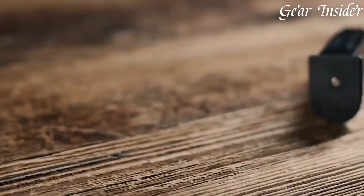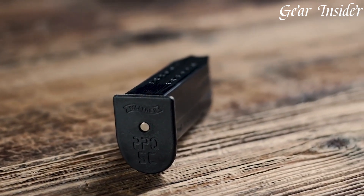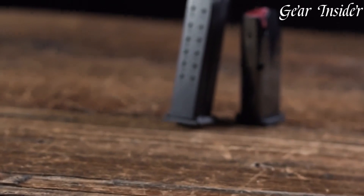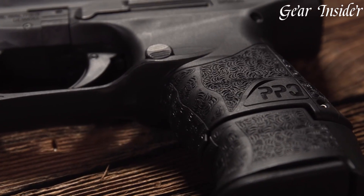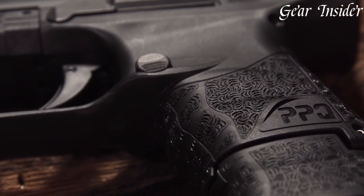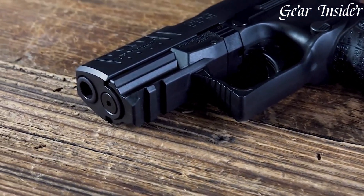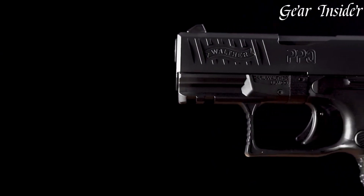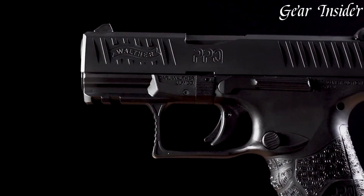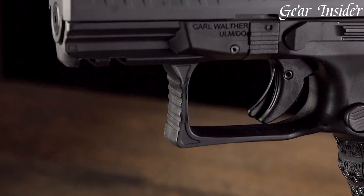The PPQ Subcompact features a compact, ergonomic design with a textured grip, providing a secure and comfortable hold even in high-pressure situations. The smooth and crisp trigger, a hallmark of the PPQ series, allows for rapid and accurate follow-up shots. Equipped with low-profile three-dot sights and an accessory rail, it offers versatility in both aiming and customization. The PPQ Subcompact stands as a testament to Walther's dedication to producing reliable and high-quality firearms, making it a top choice for personal defense or concealed carry.